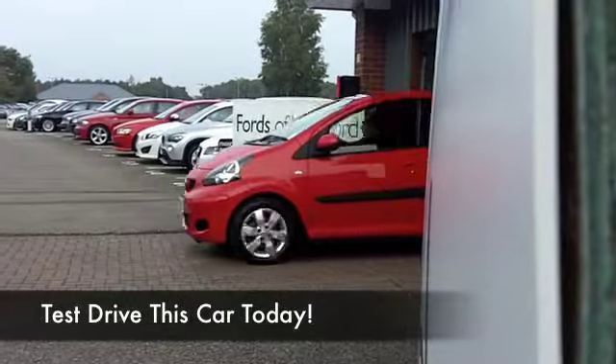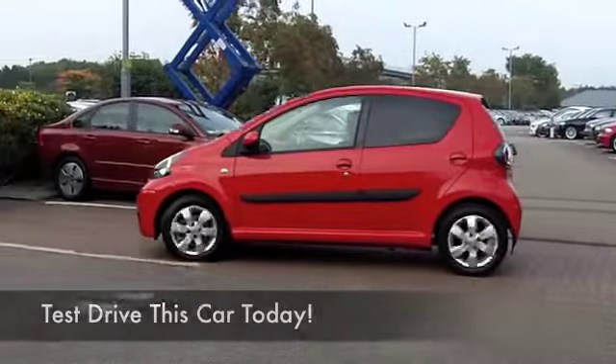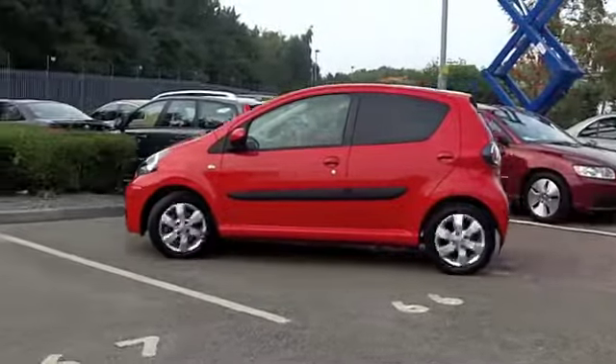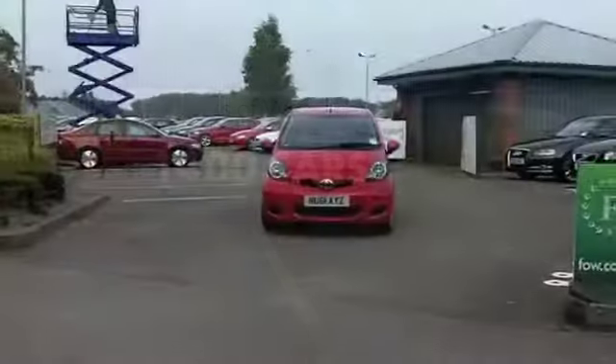Well, a few small cars are as capable as the iGo around town, and it ticks a lot of boxes thanks to light steering, great visibility, great build quality as well, and it looks brilliant in red.